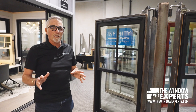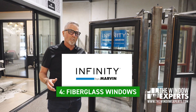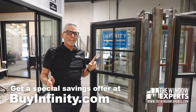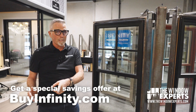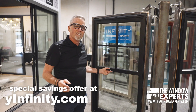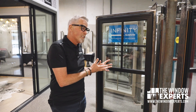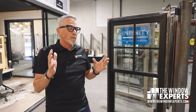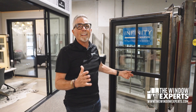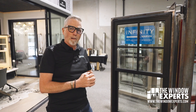The number one most energy efficient window I can sell you is going to be the Infinity from Marvin Windows. If you're interested, you can go to buyinfinity.com and get a special savings offer. This is composite — this is fiberglass, a pultrusion. Fiberglass like this is almost non-conductive whatsoever; you just don't get the transfer of energy between the inside and the outside. But you might say, wait a minute Jeff, I thought you said vinyl was super non-conductive and really great.